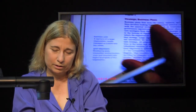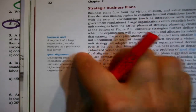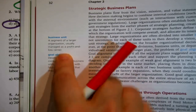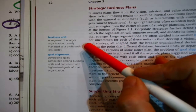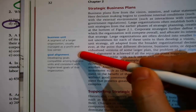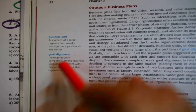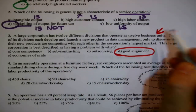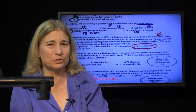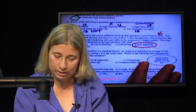Now, 'business unit' — a segment of a large organization usually managed as a profit and loss center — was what was actually asked for. But 'goal alignment' — developing goals compatible among business units and consistent with higher-level goals of the organization — is the one concept that best fits the problem here. They are not well aligned if they're trying to take each other out.